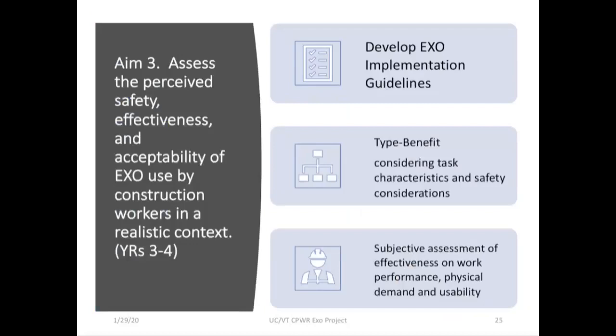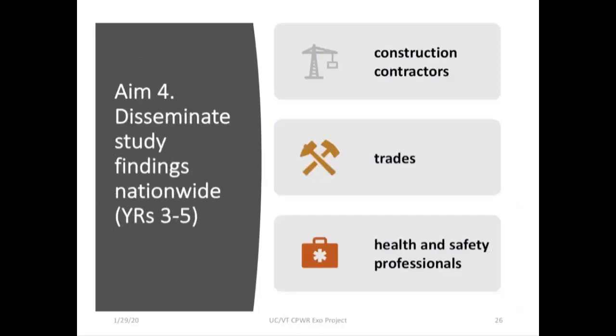From these laboratory findings we'll develop a draft of exoskeleton implementation guidelines for construction that consider various task characteristics, exoskeleton types, and environmental and safety considerations. We'll then bring these guidelines and the exoskeletons to the field to get a subjective assessment — verifying that guidelines are easy to understand and implement, and that workers and supervisors can choose the appropriate task and exoskeleton to optimize benefit and minimize unintended safety consequences. Guidelines will be further revised based on stakeholder input from these field studies. The final aim includes dissemination of study findings nationwide to construction contractors, trades, and health and safety professionals.